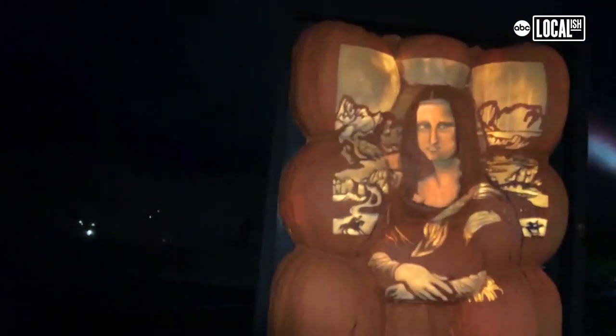We've been walking through the Blaze and there's so many pumpkins to see, but I think my favorite display so far are the pumpkins as art. Look at that pumpkin Mona Lisa — that is crazy detailed.